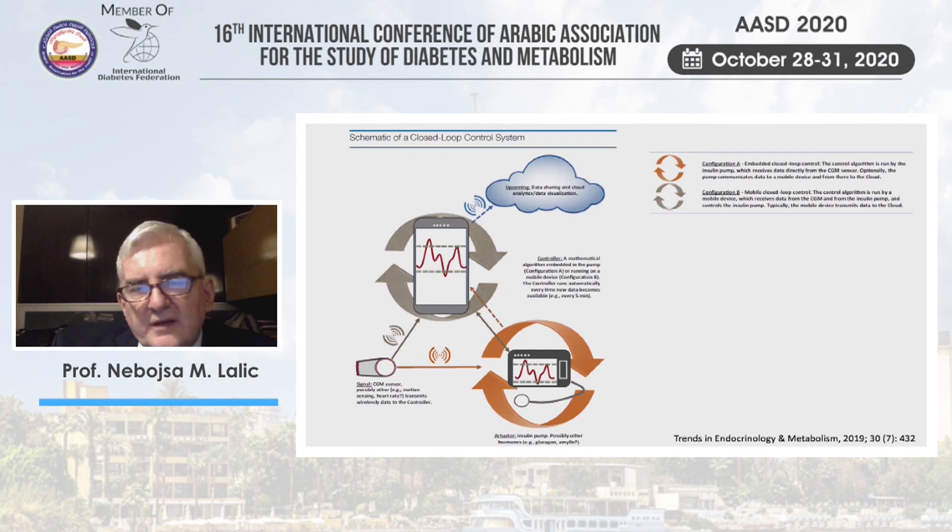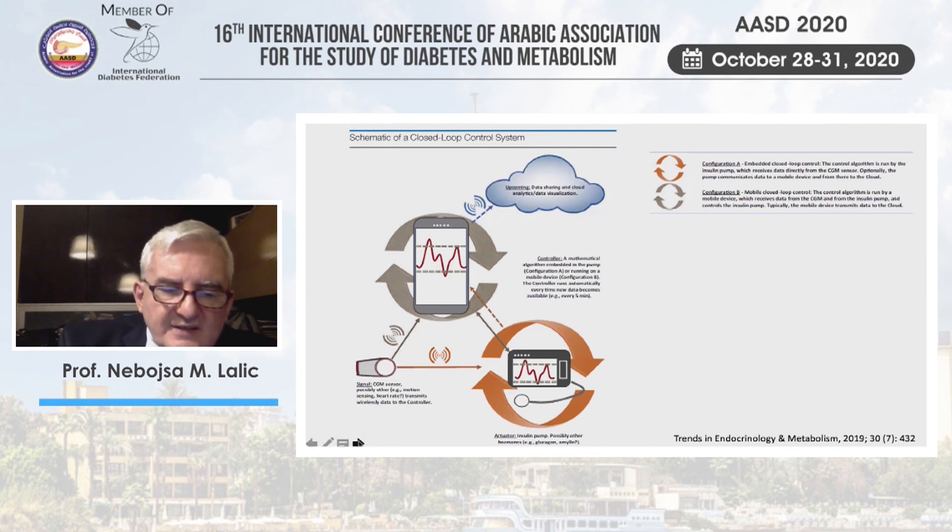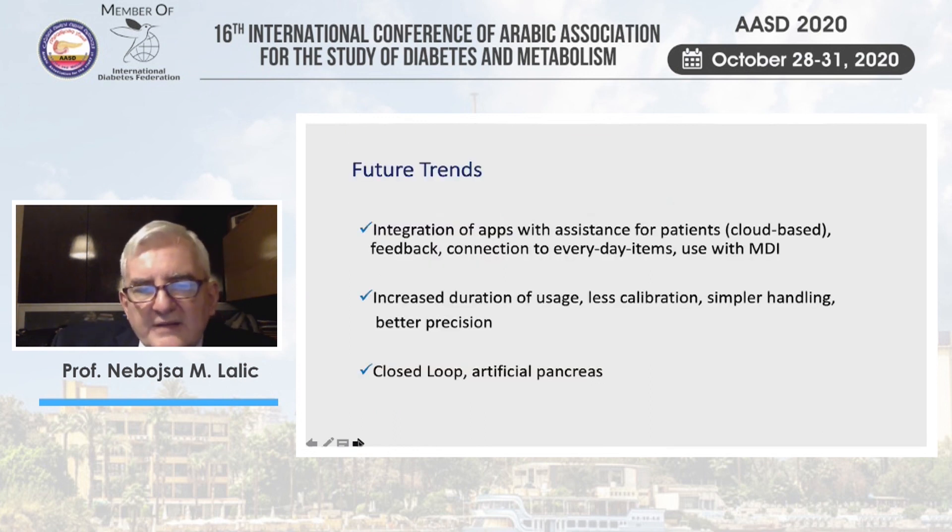This cloud-based approach looks like science fiction but is applicable in many situations and is one of the most practical ways to resolve the still-unsolved problem of tackling hyperglycemia. Future trends include integration of apps with patient assistance and feedback, connection to everyday items, a switch to use with MDI, increased sensor duration with less calibration, simpler handling, better precision, and ultimately a broader use of closed-loop systems — hopefully leading us to an artificial pancreas. Thank you very much.